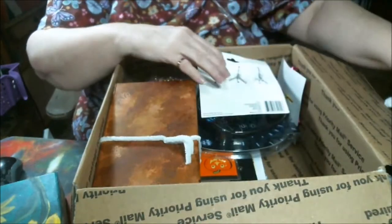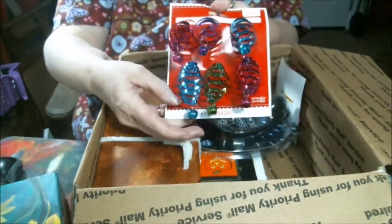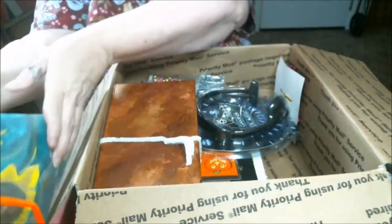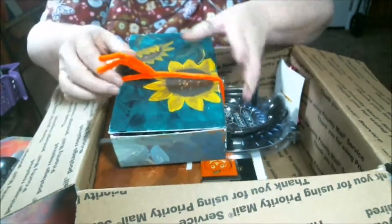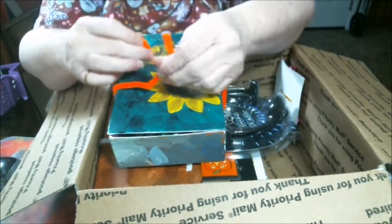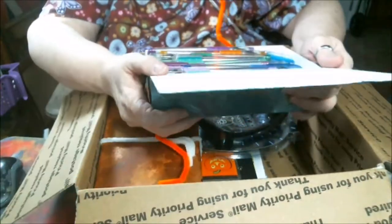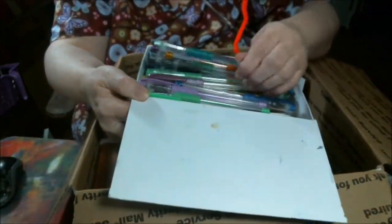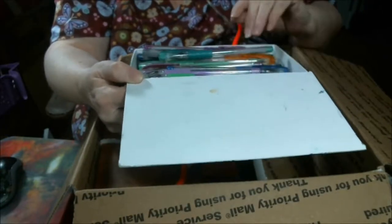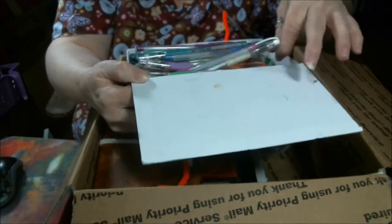We've got some baby ornaments going on here. And then there's this box with a little twisty on it. Mark, I love these, and love your sunflowers. These are amazing. I'm going to be busy with these.